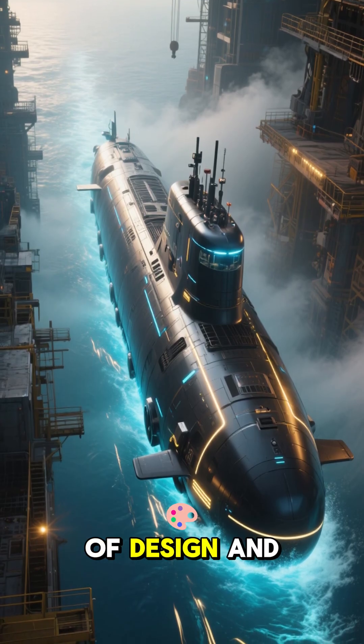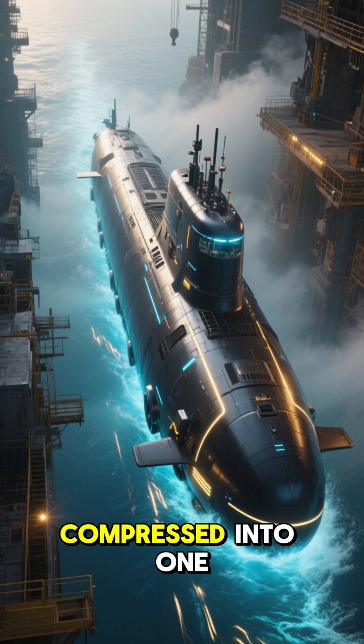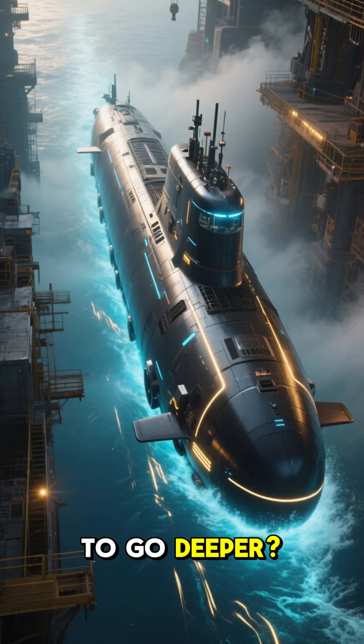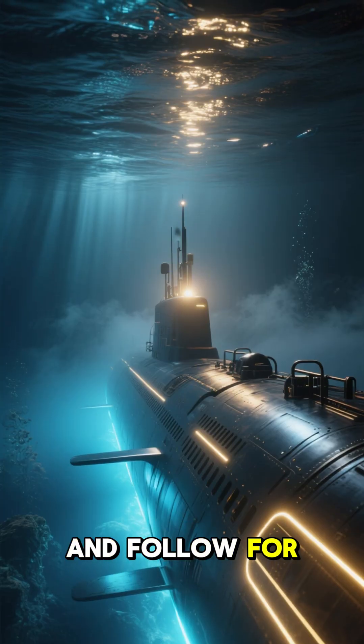An incredible feat of design and assembly, compressed into one single minute. Ready to go deeper? Hit the like and follow for more.